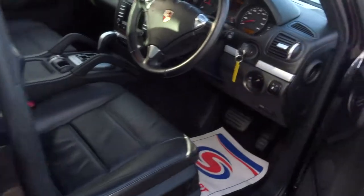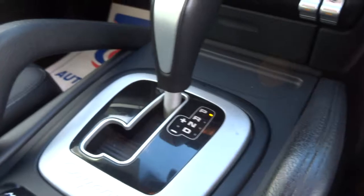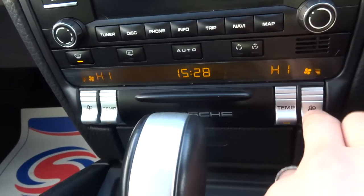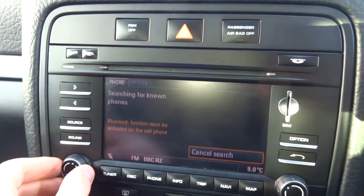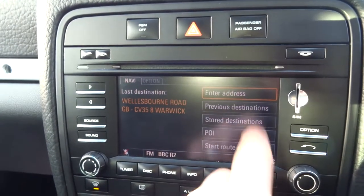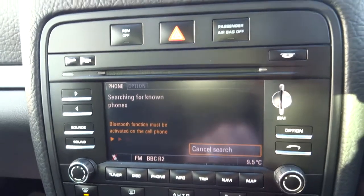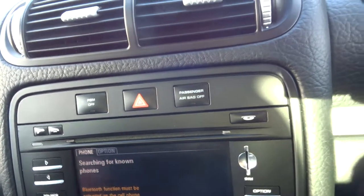Stepping inside the car, we can see we've got the automatic gearbox just there. Dual zone climate control. And then we've got the media interface just there, which shows that it's touch screen, and we have sat nav and various other functions including Bluetooth. You can turn the passenger airbag off, which means you can put a child's seat in the front as well. It also has isofix if that's necessary.